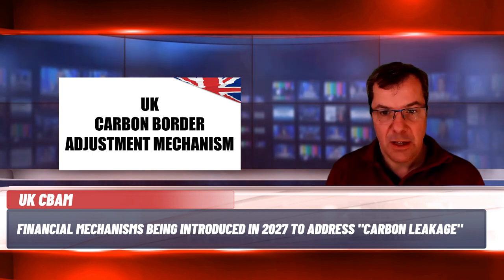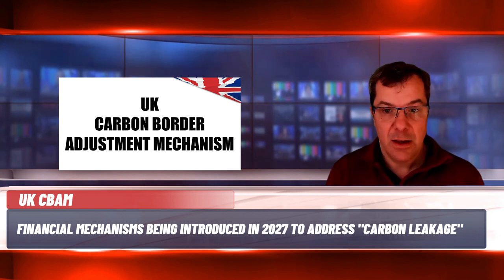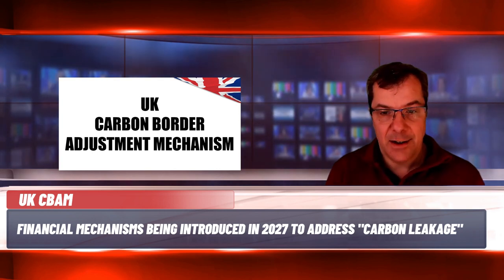CBAM works by imposing a fee on carbon-intensive goods from countries with less stringent climate policy. In the UK scheme, this will apply a charge on the carbon emissions embodied in imports from sectors such as aluminium, cement, ceramics, fertilisers, glass, hydrogen and iron and steel. The exact charge applied by CBAM will depend on the amount of carbon emitted in the production of the imported goods, adjusted if any carbon price has already been applied in the country of origin.